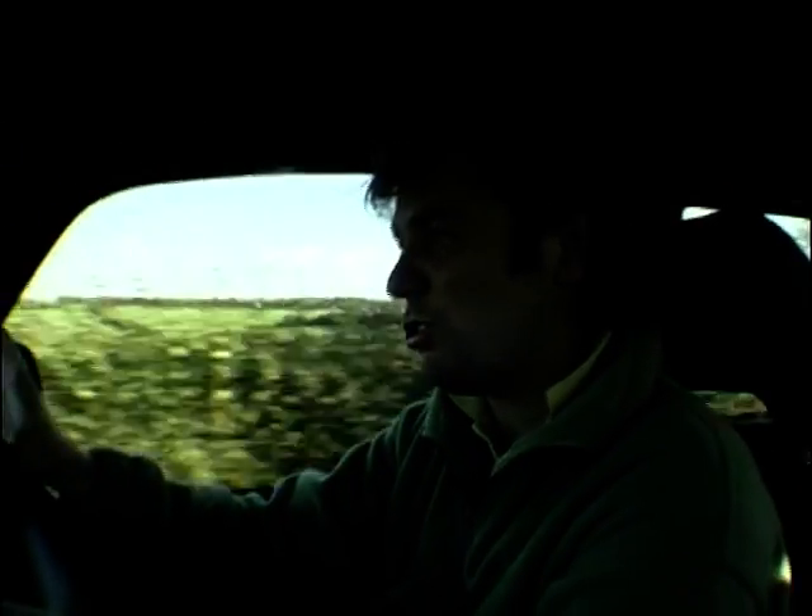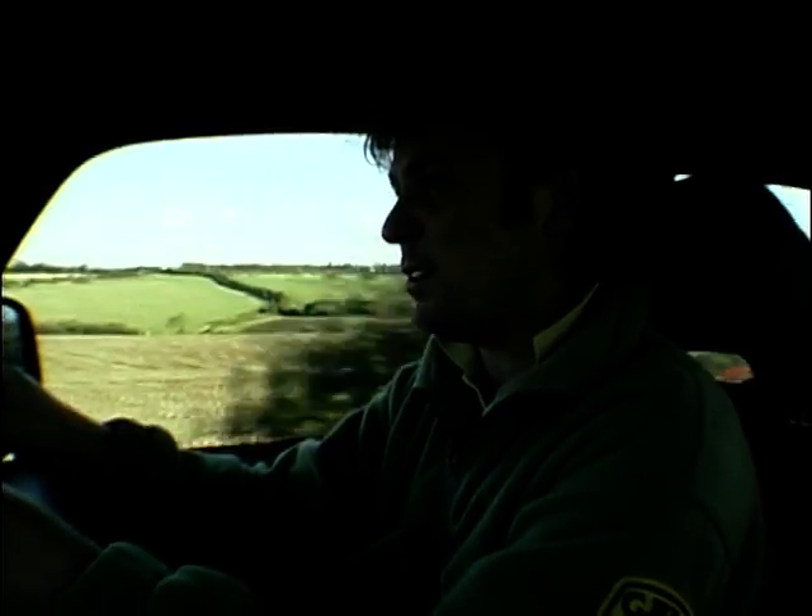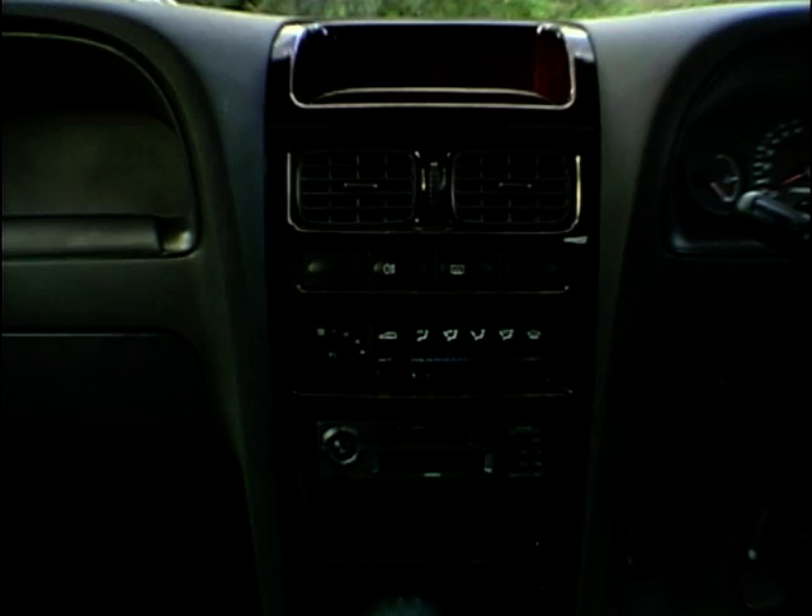Looks great, like I said. Not too sure about the build quality — Koreans have yet to prove themselves in that department — and I don't like this interior.